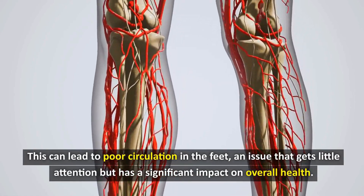Tip 2: Quit Smoking. Let's learn about the harmful effects of smoking on blood circulation in the feet. Did you know that smoking not only harms the lungs but also seriously affects the entire circulatory system of the body? Scientific research has shown that nicotine and thousands of toxic substances in cigarettes damage blood vessels, causing them to shrink and reduce their ability to transport blood to the limbs.